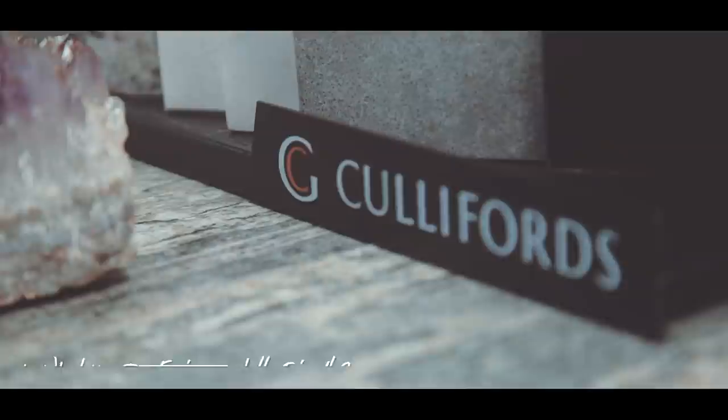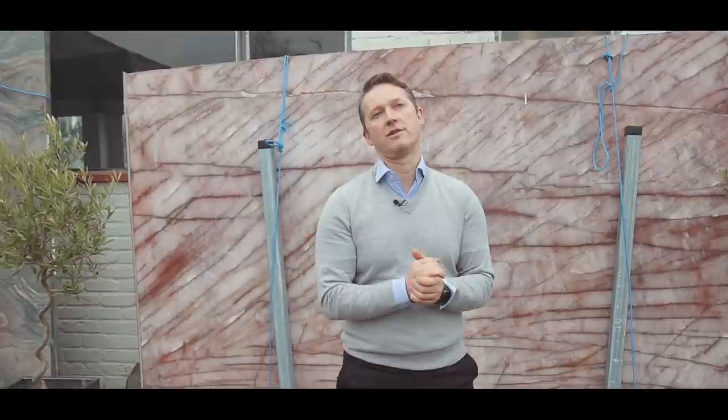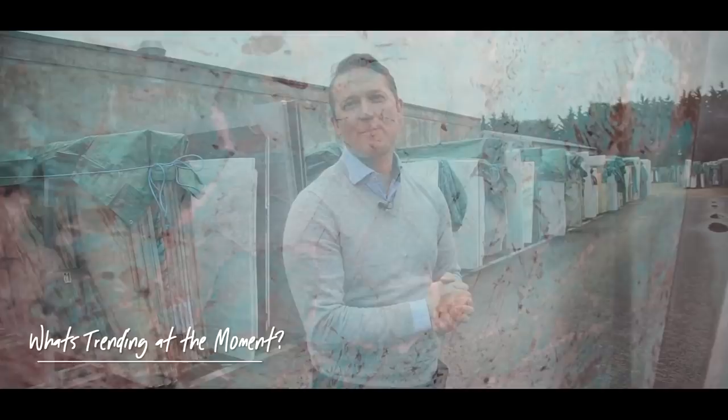As a company we're very aware of the ethical side of bringing natural stone in. We make sure we buy materials from good solid companies that know where their materials are coming from. We deal with a company in Norway called Luns — one of the best sustainable companies in the natural stone industry. Once the quarry has been worked, everything down to the flora and fauna is put back, and we pride ourselves on sourcing from sustainable and ethical companies.